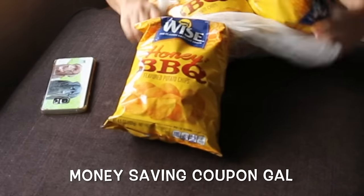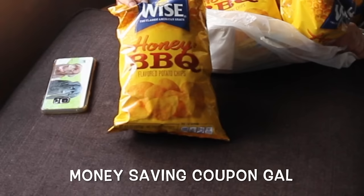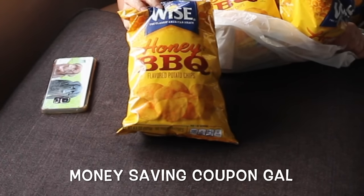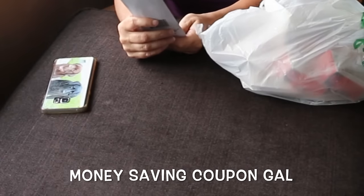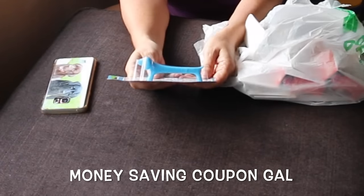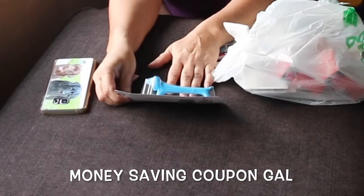My husband picked up three of the Wise honey mustard barbecue chips. I also got this pen — it's a pen and stylo, black ink, and it is a little dog. Is that not like the cutest thing you've ever seen? I hope you guys can see it.